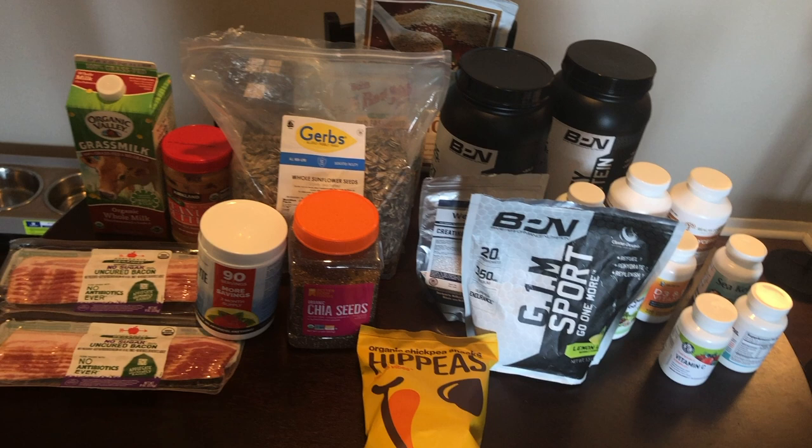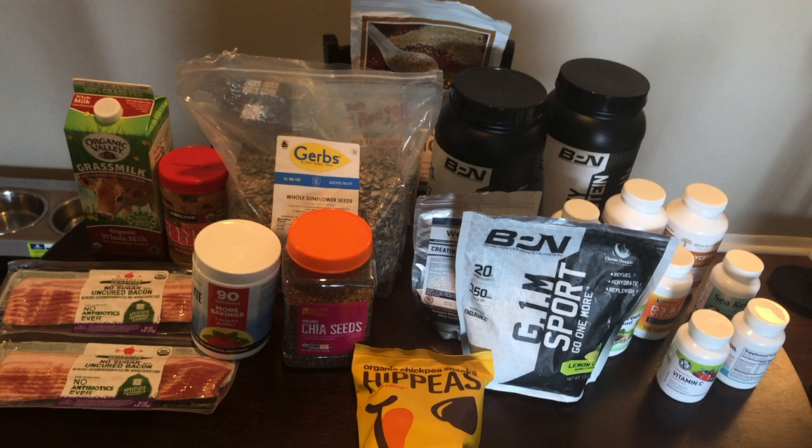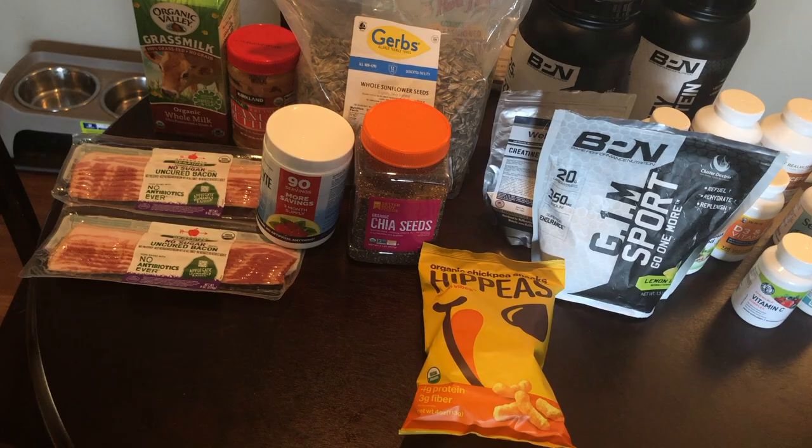Since my grocery haul was pretty light today, I'm going to show you some of the other things I eat on a daily basis — some supplements I take and snacks I eat.